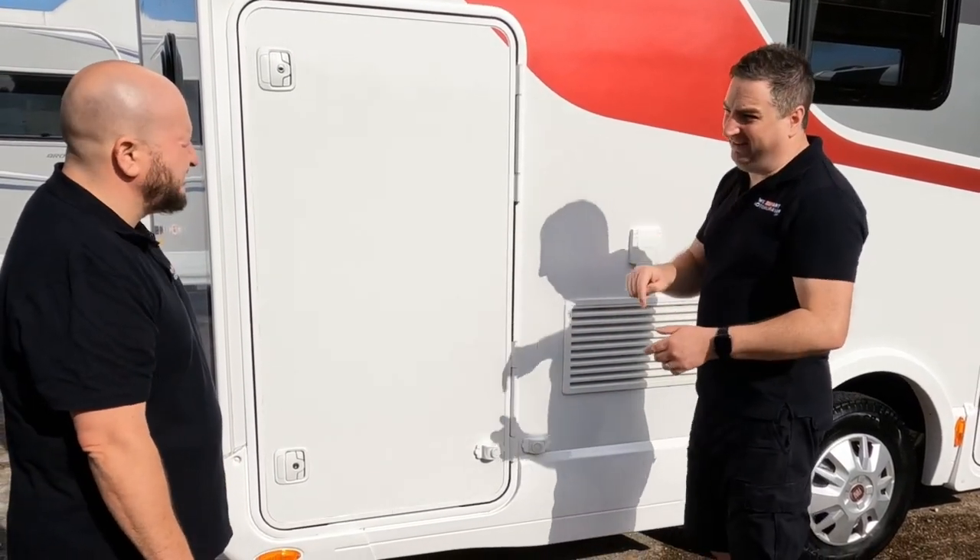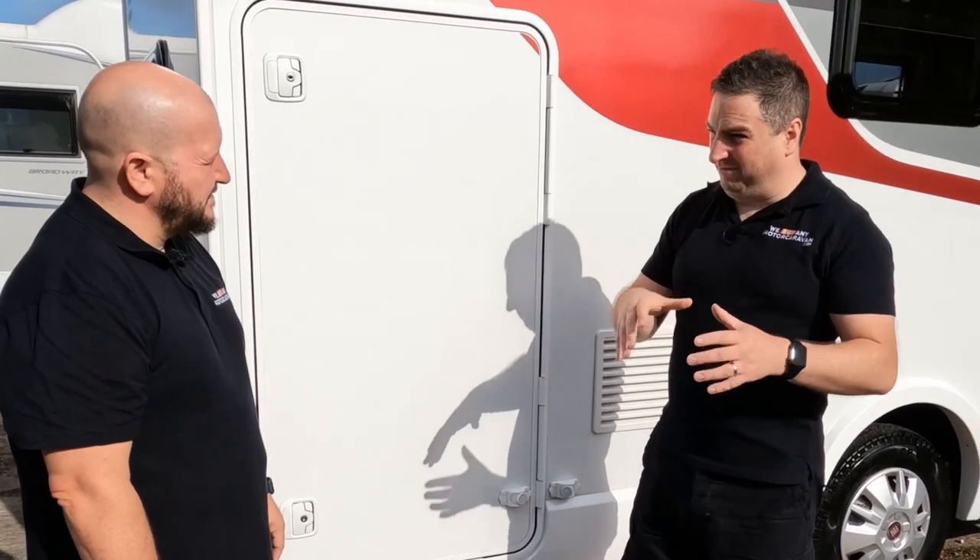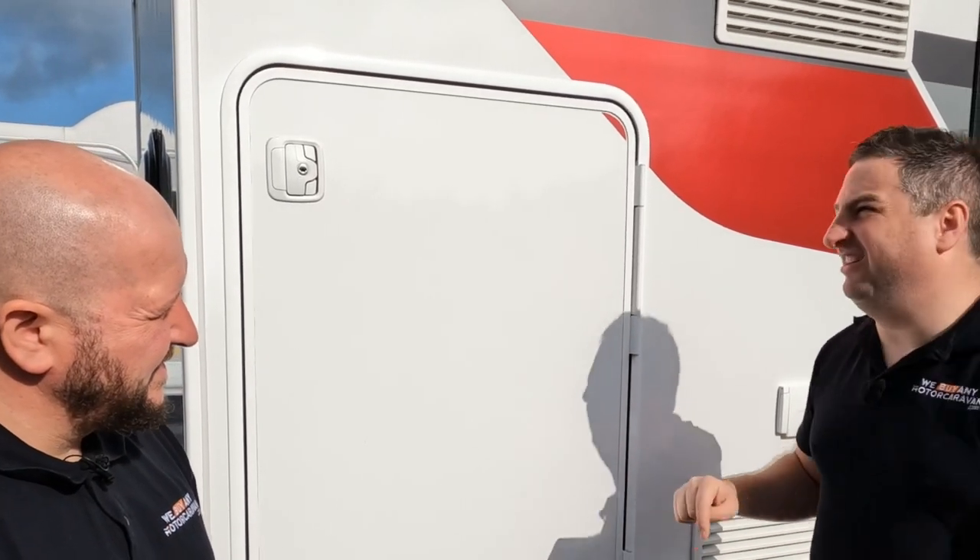Do you know what I personally think? Not only is it seven berths — family of five, family of three — this will really work. The payload on this is 690 kilograms.